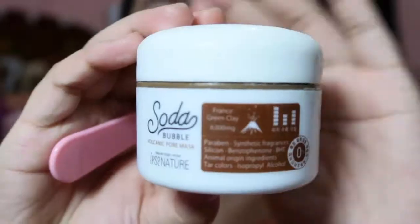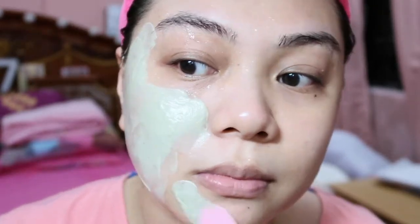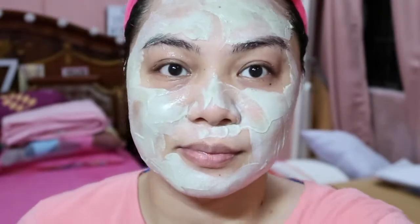So here it is. It's actually not like typical masks that you leave on for about 20 to 30 minutes — no. This one is only for 5 minutes, and then you're done. What you do is apply it all over your face, then wait 5 minutes. You'll see it bubble on your skin. Then you can rinse it off and you're done. It contains France Green Clay with 8000mg. However, the very bad thing I noticed is it has paraben, which is apparently very bad for the skin.